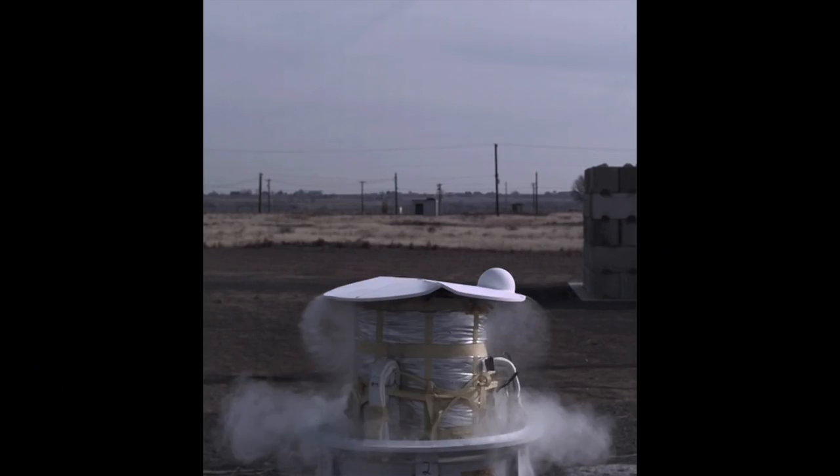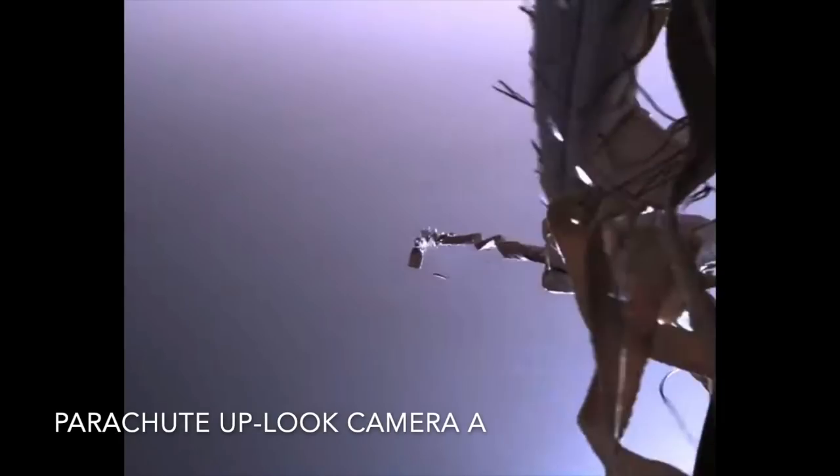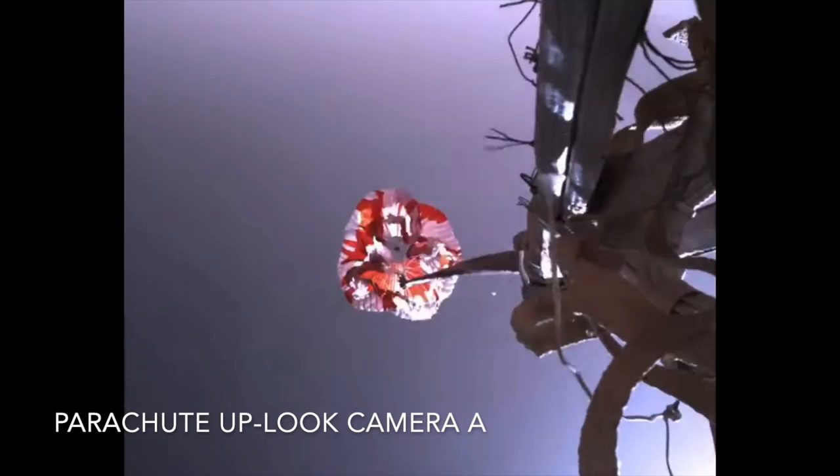Here it is in super slow motion during a test on Earth. And here's the actual deployment on Mars in super slow motion from one of the uplook cameras on the back shell.